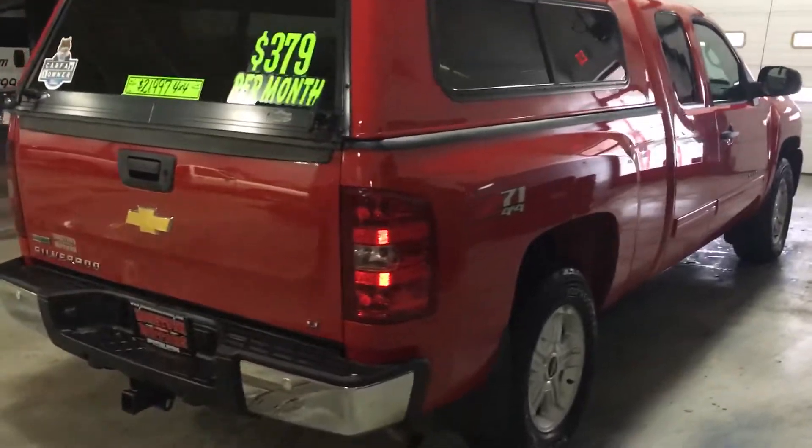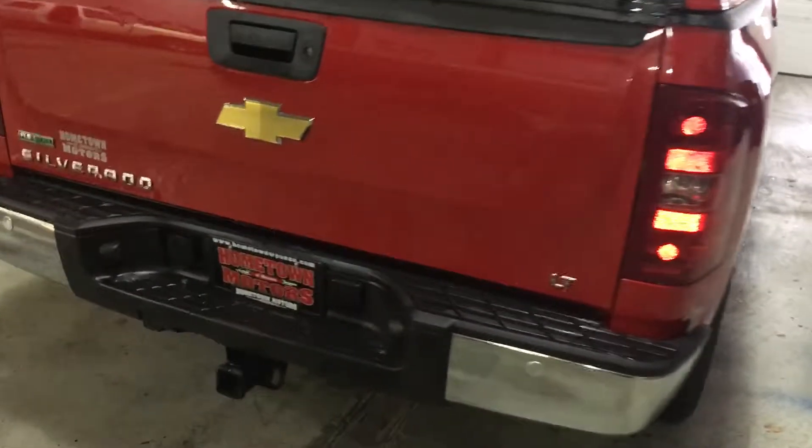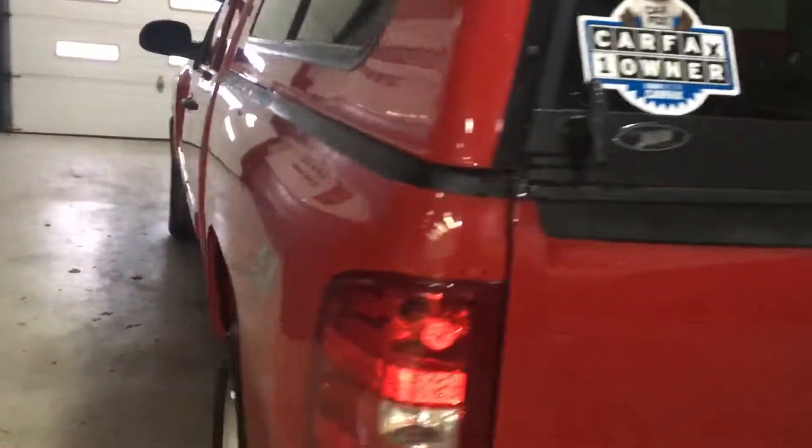There's no dents, no scratches, no damage. It has rear parking assist and a locking tailgate.